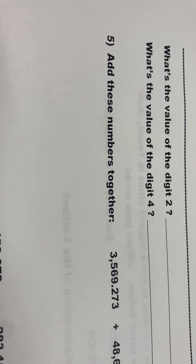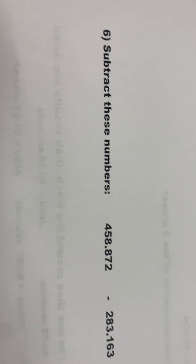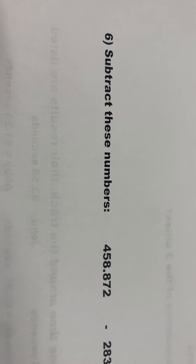Question number five says, add these numbers together. Question number six says, subtract these numbers.